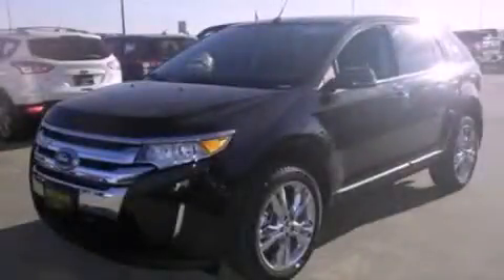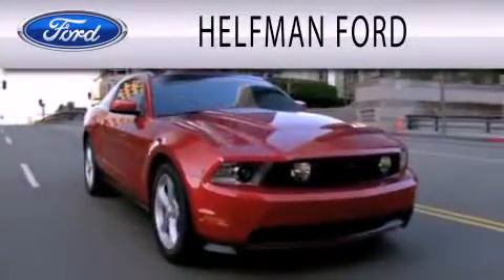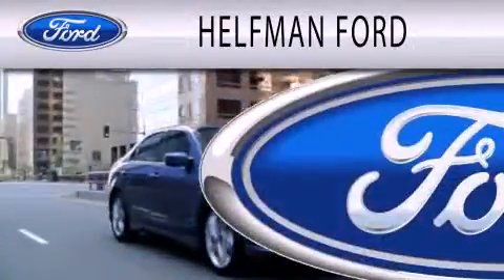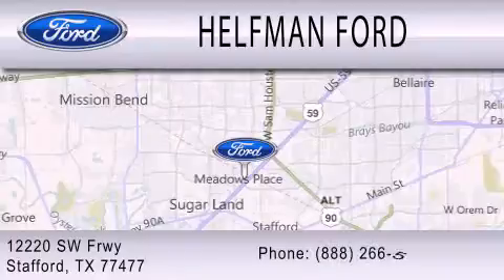This vehicle is sure to sell fast. Call and arrange your test drive today. Healthman Ford is dedicated to doing everything possible to ensure that the experience you have selecting your next vehicle is as pleasant as possible. We are located at 12220 SW Freeway in Stafford.